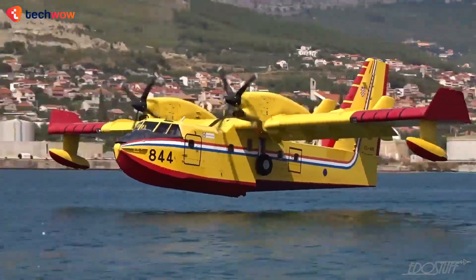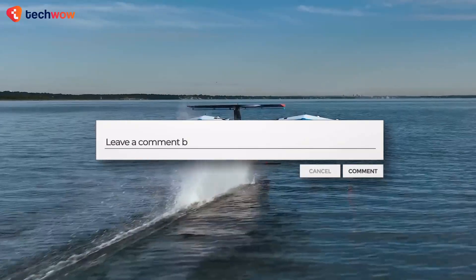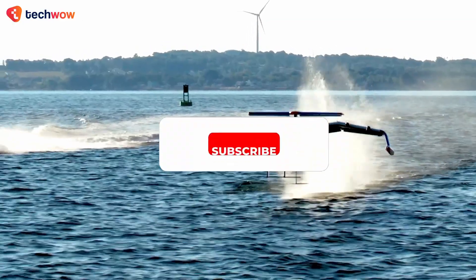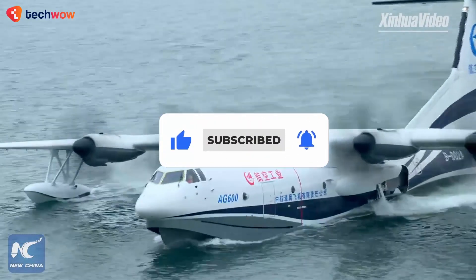And there you have it — the best seaplanes in the world that you've never seen before. Which one was your favorite? Let us know in the comments below, and don't forget to drop a like and subscribe to our channel for more amazing videos like this one.